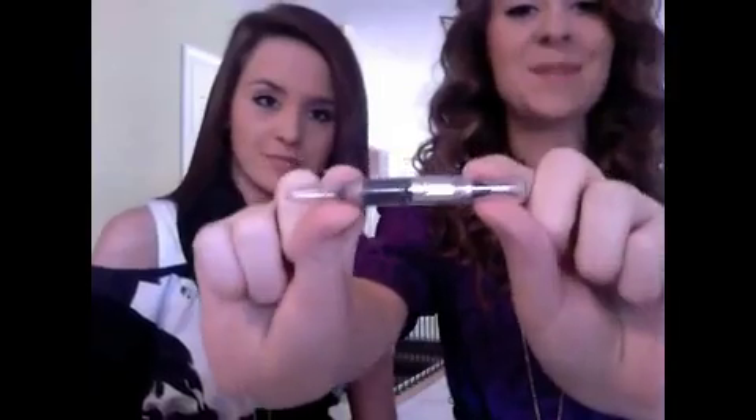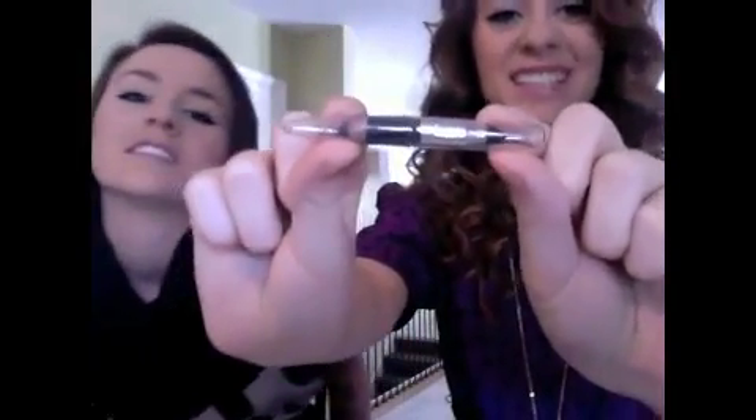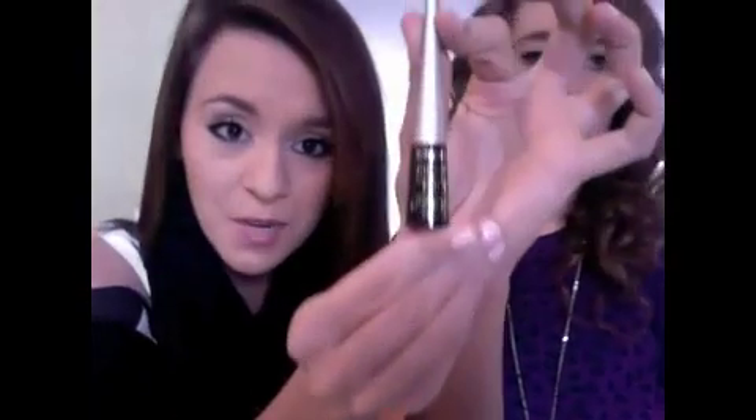What we use for eyeliner is — it's actually almost gone — it is Maybelline, just the regular kind, Sharp, in ebony black. And this is the trick we use: we use Wet n Wild Liquid Eyeliner. It's about two dollars at CVS, Walgreens, etc. This stuff is awesome. You just put it on — it takes practice — with just a little tiny wand. And it seals your makeup; it keeps it all day.